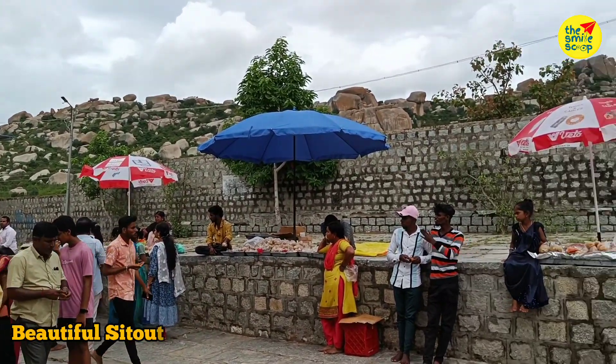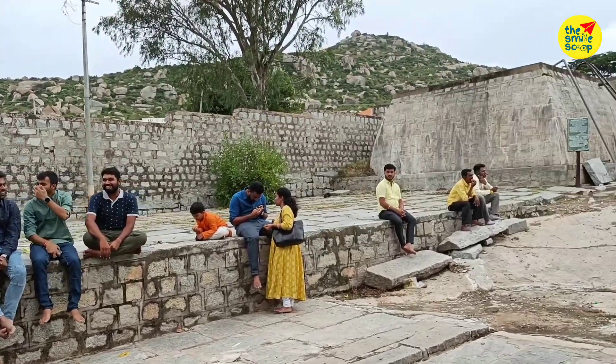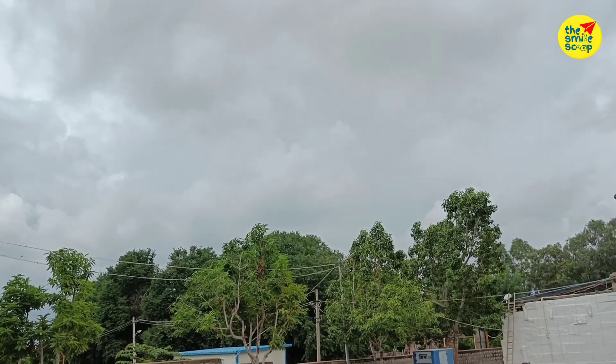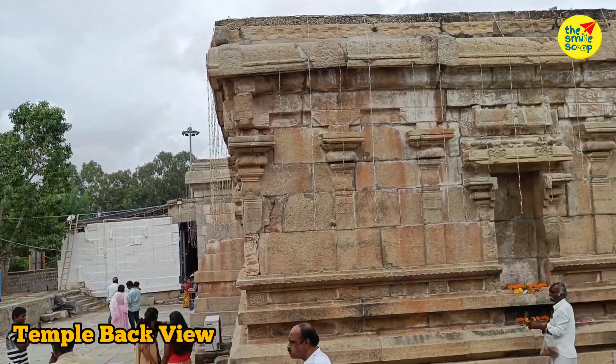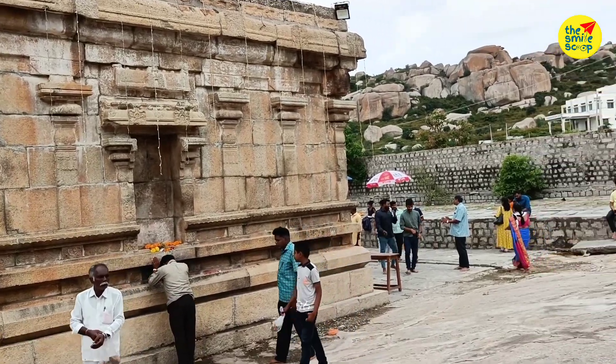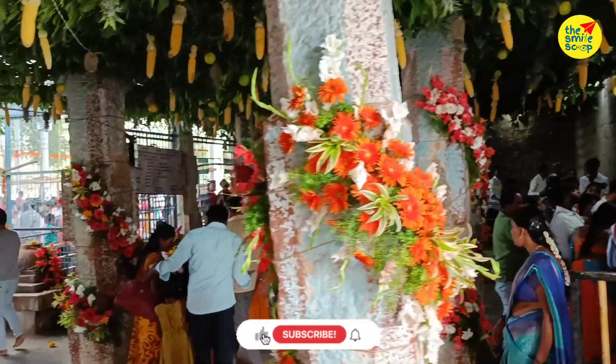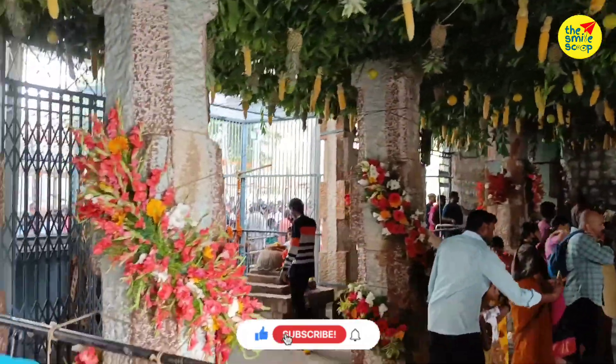This is the back side view of the temple. This is the back side view — it is very nice and very peaceful.